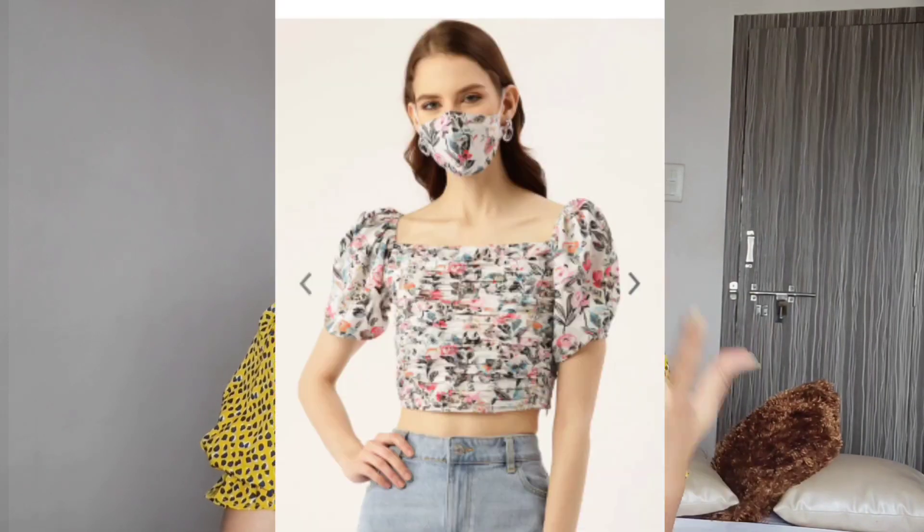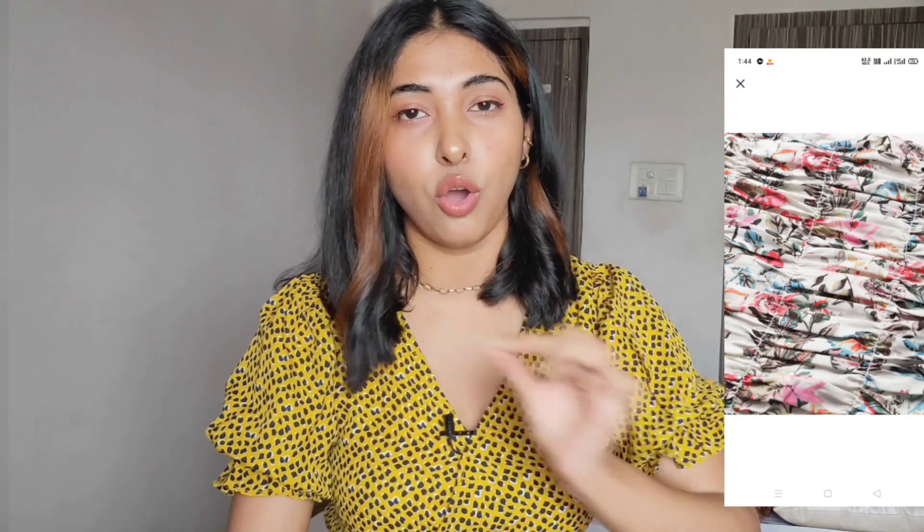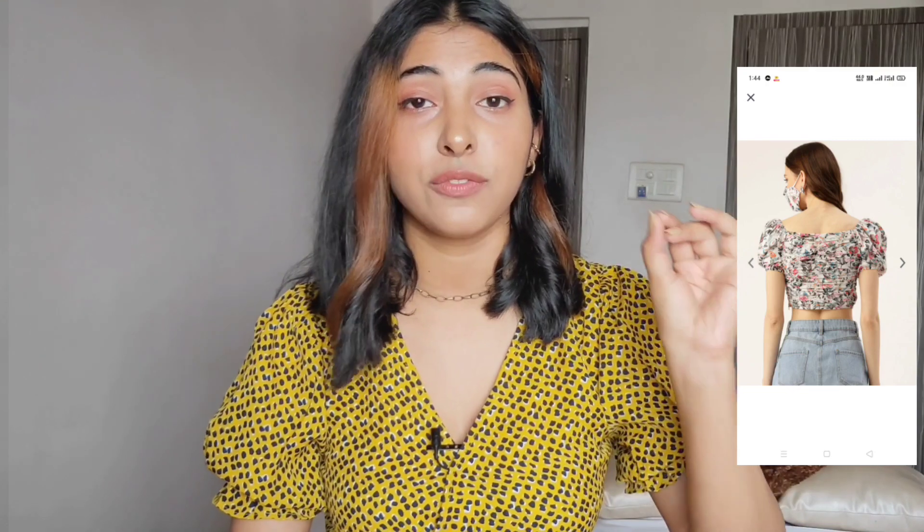Next up is a very cute floral top that comes with a matching mask made of the same material — really useful right now. The detailing includes small, thin pleating on the top, which makes it look different from a flat ordinary top. It's completely polyester but looks comfortable and is not transparent at all. It has a spring-summer floral vibe, so if you're into cute floral looks, this one has to be on your wishlist.